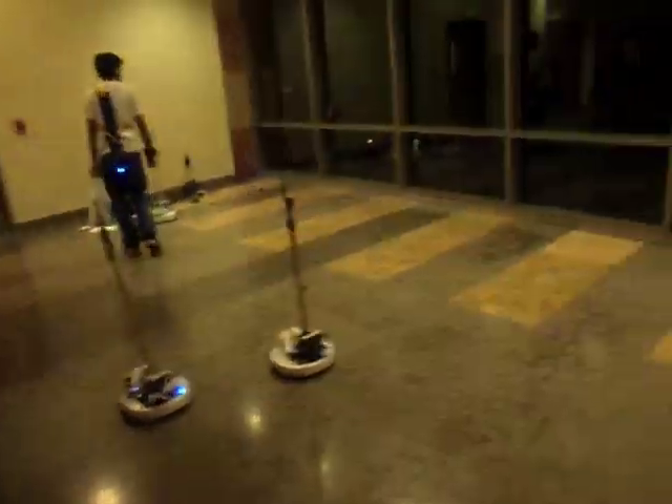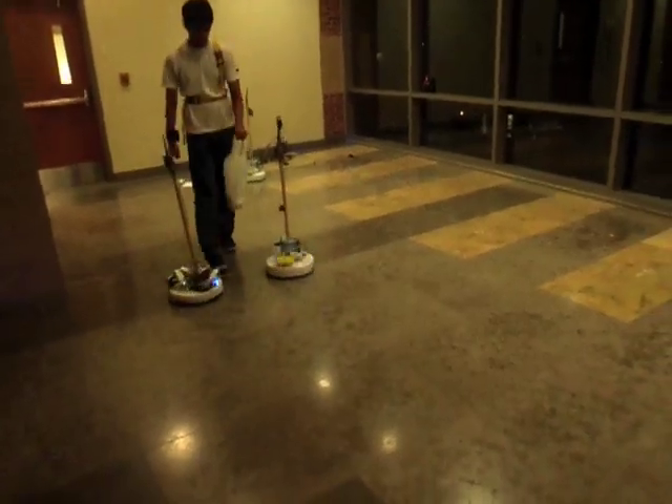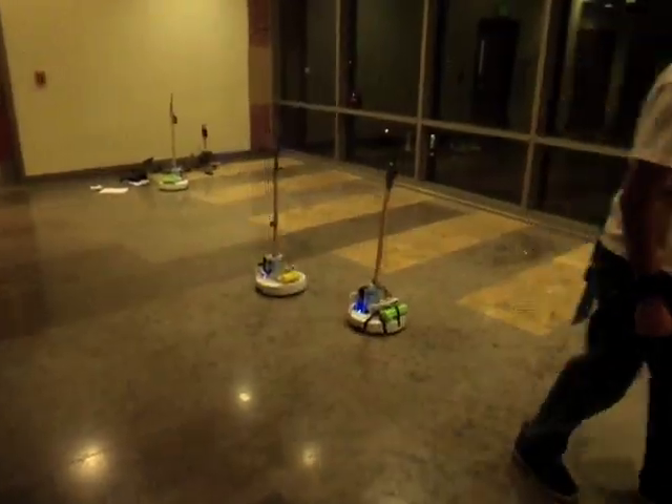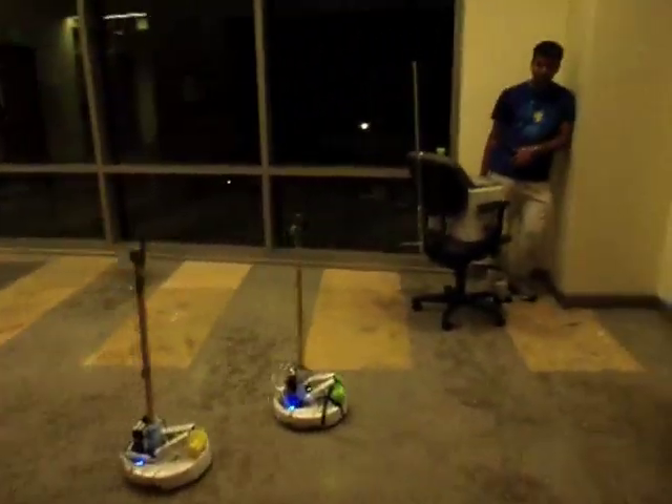The goal is to transport the robots collectively, so the leader is cooperative to the extent that he does not move too fast for the robots or take sudden sharp turns. The leader may also pause at times if a robot needs to catch up.